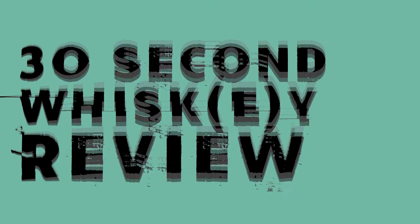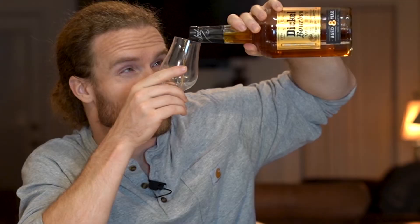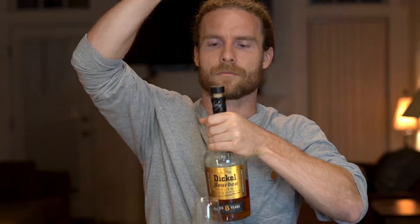30 second whiskey review today. On the shelf we've got a slightly new release from George Dickel — it's an eight-year whiskey, but instead of Tennessee whiskey this is a bourbon, labeled as such. 45% ABV, 28 bucks.